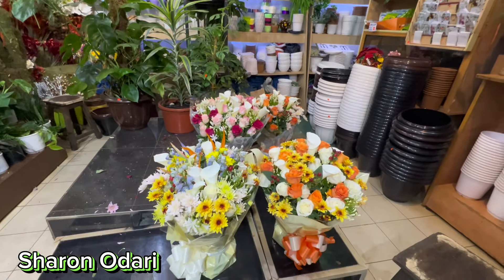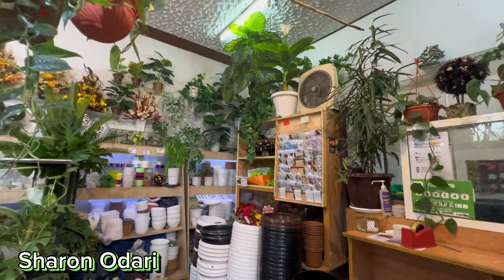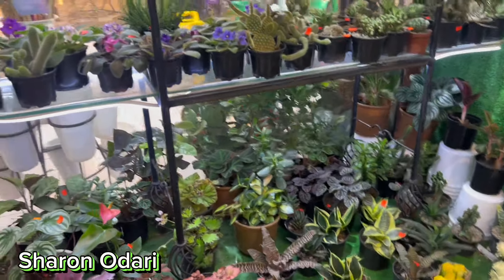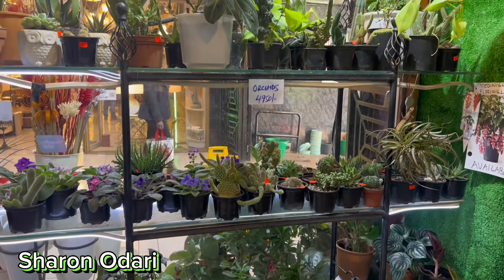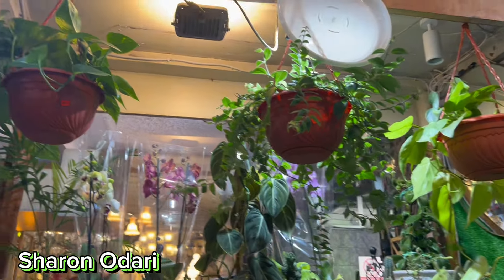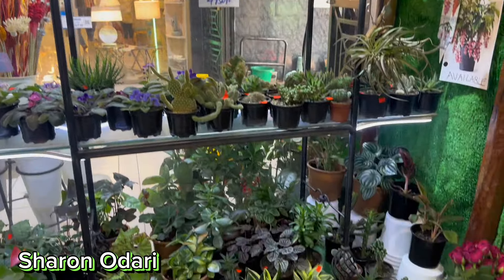This bouquet of flowers goes for three thousand shillings, so it all depends on what you want — they package it according to your budget. They have orchids as well, different types, which are ideal for bathroom spaces because of their nice scents. Different types, different prices.